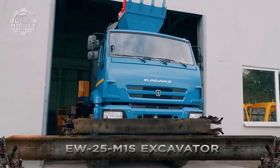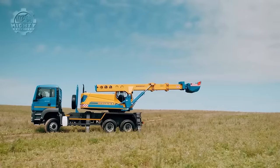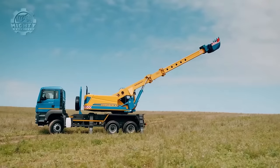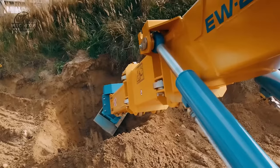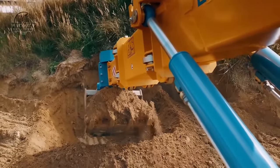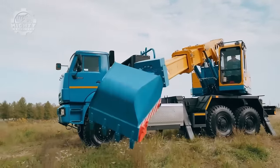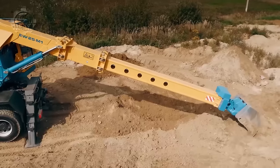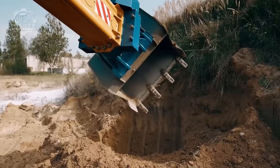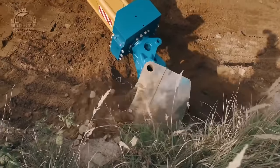The EW25 M1S excavator is a telescopic boom excavator designed to be mounted on a manned TGS chassis, which provides a stable and powerful platform. This excavator features a telescopic arm that can extend and retract, allowing for greater reach and flexibility when digging. It can work on uneven terrain, harsh climates, and long distances, and can even work in areas with temperatures ranging from minus 52 degrees centigrade to 50 degrees centigrade.